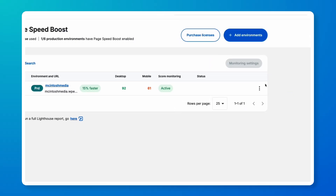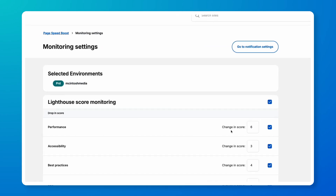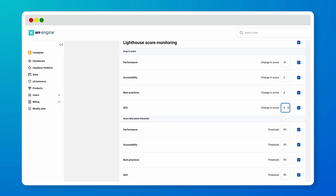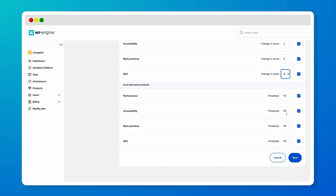Additionally, PageSpeed Boost allows you to set Google Lighthouse score monitoring right from the WP Engine portal. This notifies you if any of your performance, SEO, or other Lighthouse scores fall below a threshold or drop a number of points that you've specified.